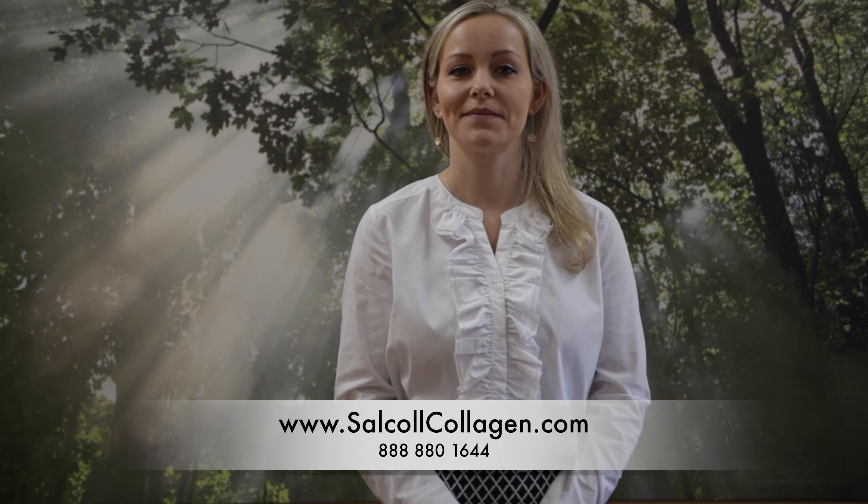For more information, please visit our website at www.cellcolcollagen.com or call 888-880-1644.